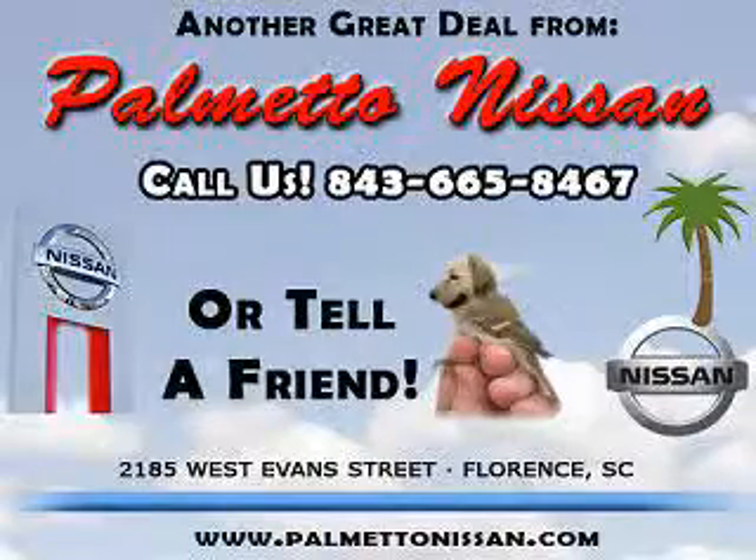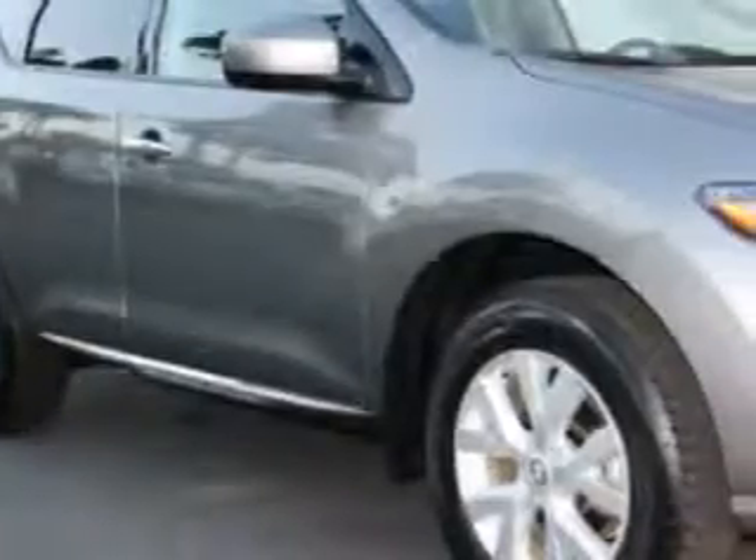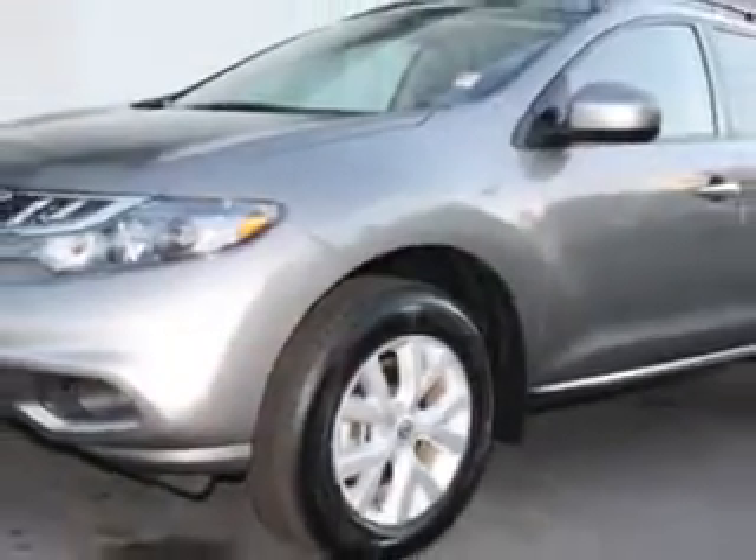Thank you for shopping Palmetto Nissan. You will love this Platinum Graphite 2011 Nissan Murano SV, equipped with a 6-cylinder engine and an automatic transmission with 27,842 miles.